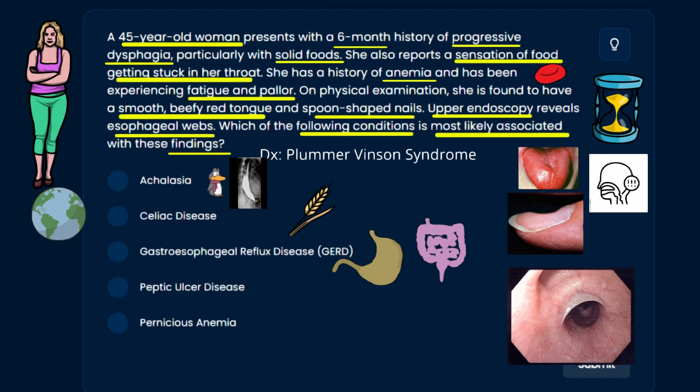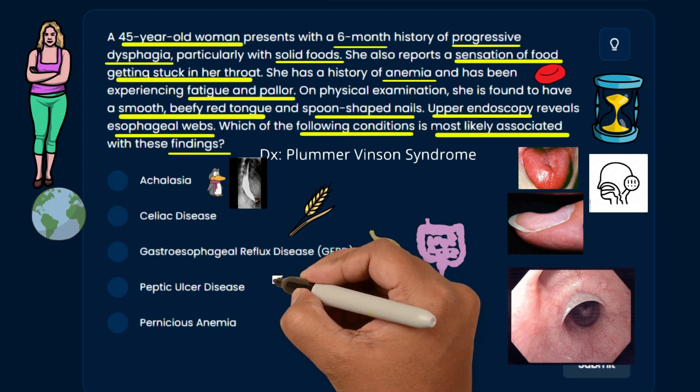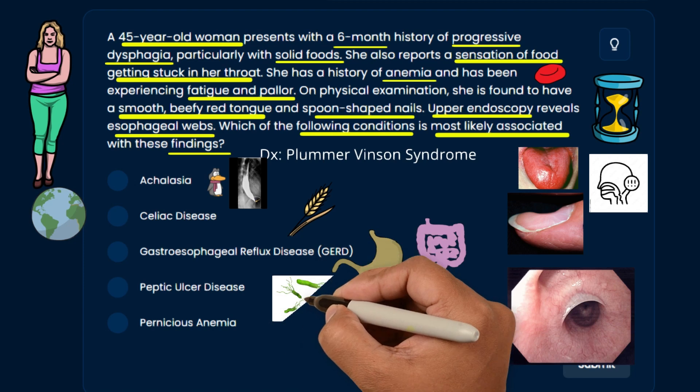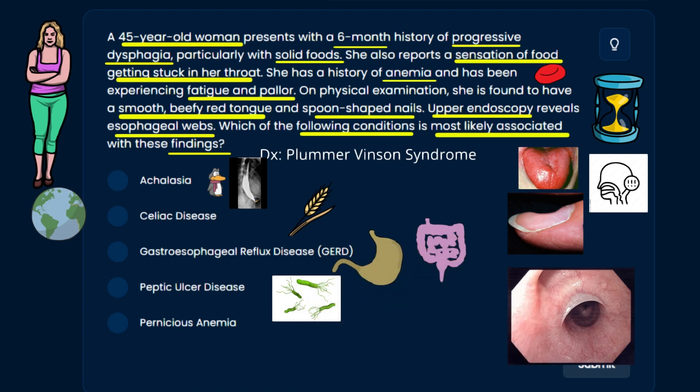GERD involves stomach acid refluxing into the esophagus, causing heartburn and throat clearing, and can eventually progress to Barrett's esophagus and adenocarcinoma of the lower esophagus — but not really associated with Plummer-Vinson. Peptic ulcer disease is more associated with H. pylori, causing pain either with eating or fasting depending on whether it's in the duodenum or stomach — also not the association here.